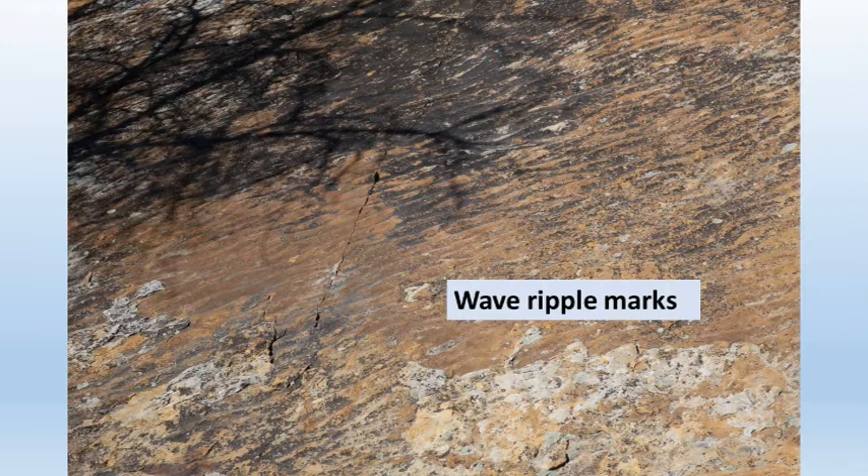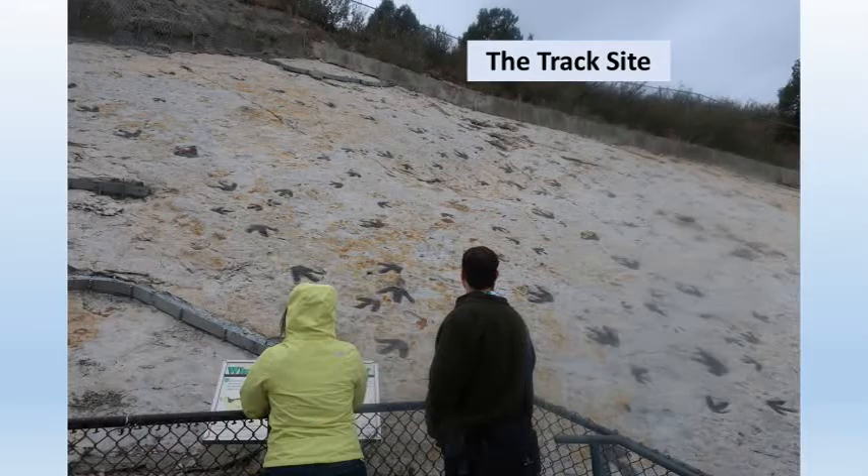Walking down the east side, we began to see traces of ancient wave patterns when this was a shoreline and Denver was under a shallow ocean. We come to the track site, actually the main reason the ridge is famous, with over 350 dinosaur tracks from about 100 million years ago.